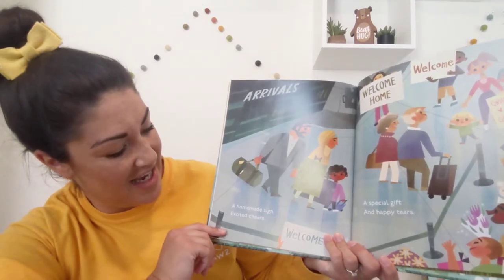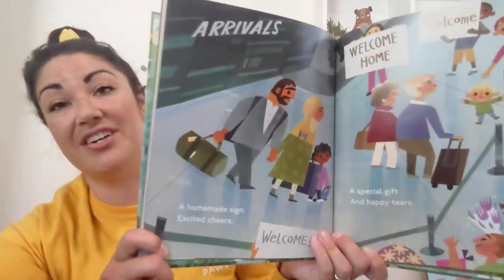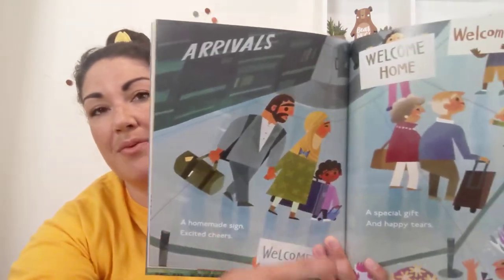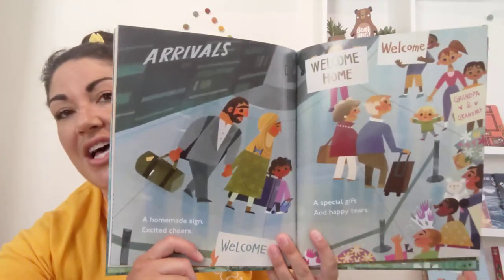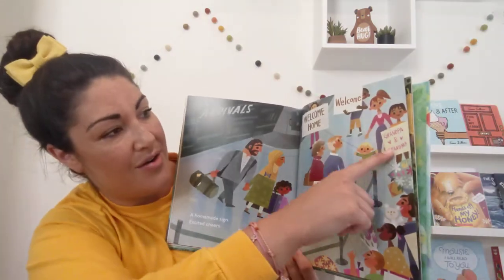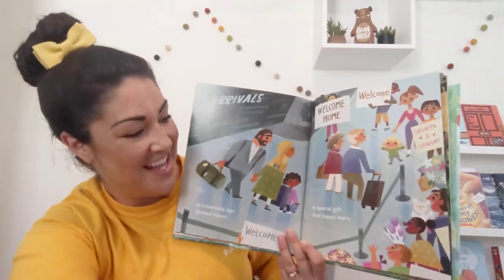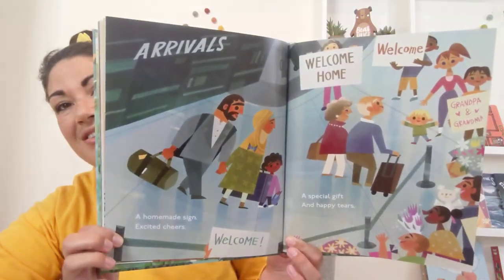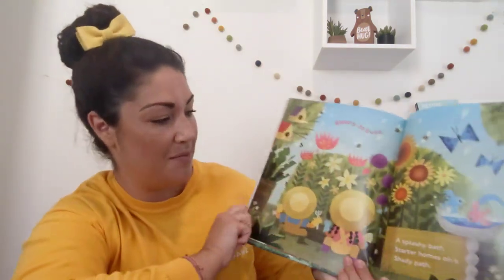A homemade sign. Excited cheers. It says arrivals and there are suitcases, so they must be coming back from a trip. And the signs say welcome home. Welcome grandpa and grandma. A special gift and happy tears. If somebody is there to greet you when you get off the plane, that's always welcoming.